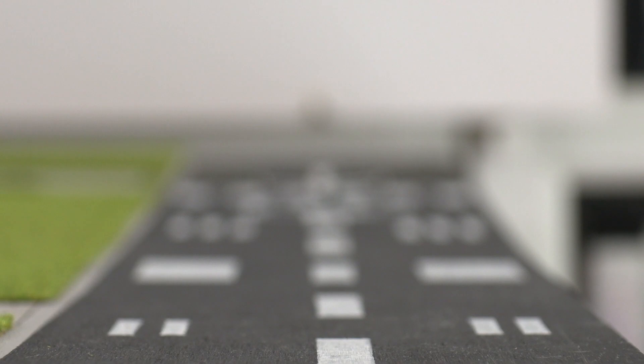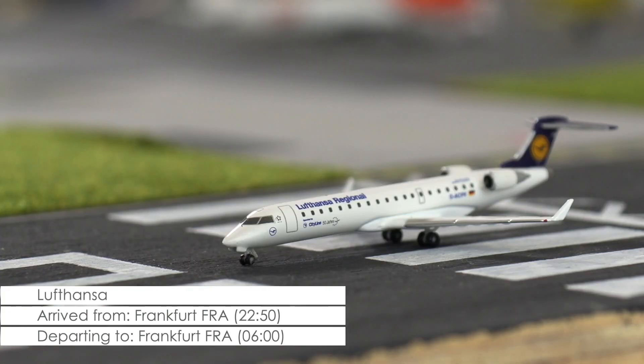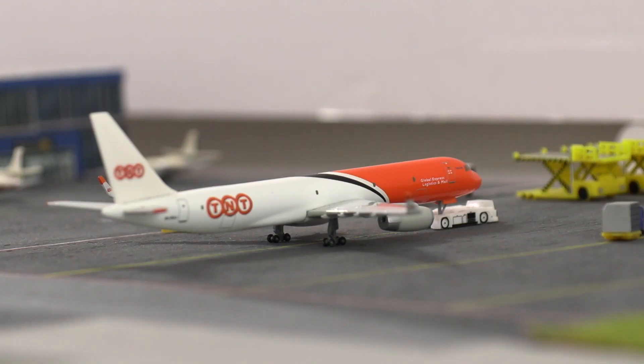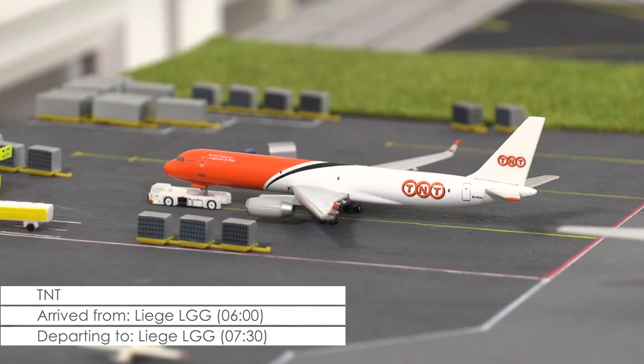Lined up and waiting for its take-off clearance is the CRJ-700 of Lufthansa, that due to the late arrival of the crew is leaving Cardiff for Frankfurt with a whopping one and a half hours delay and some rather unhappy passengers. In the cargo ramp this morning and waiting for clearance to be pushed is this Tupolev 204 of TNT that will be heading to Liege.